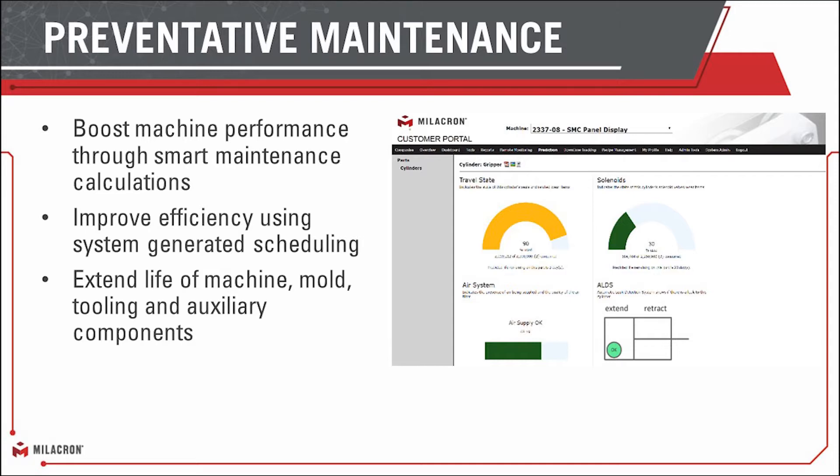We want to be able to do this not just for the machines, but the molds that are running in them, the auxiliary components that are also connected and providing just as much value to creating a good part. We want to make sure your whole work cell is running as effectively as possible.